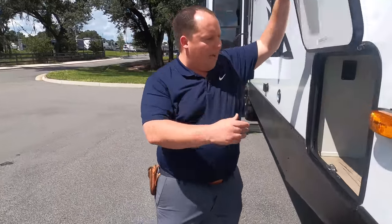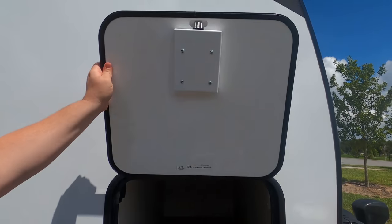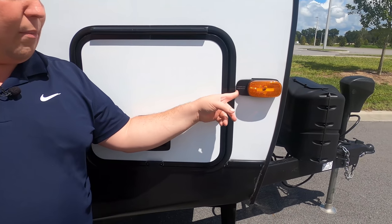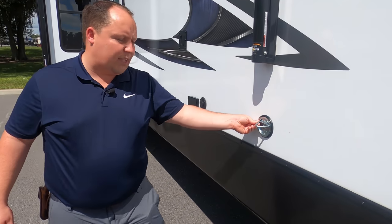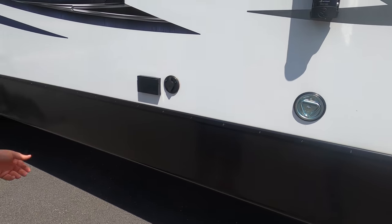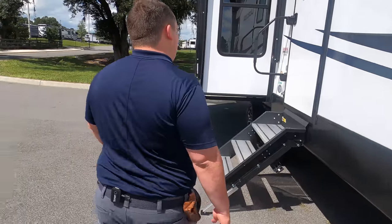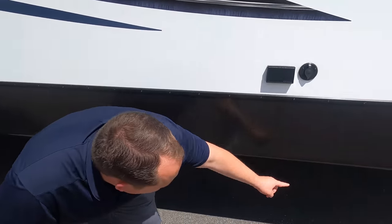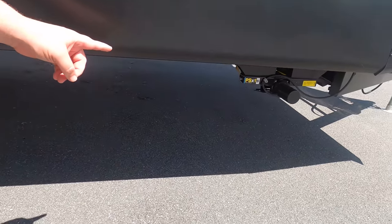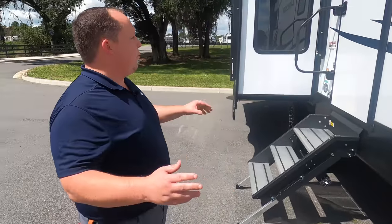Coming around the side, we do have a little bit of storage right here — it doesn't go all the way through, but it is nice. Slam latch doors held up by a magnet. If you see this marker light here, it is equipped with the Furion, so if you want to add side cameras, you certainly can. Coming down here, this is a place for you to leash your dog up at the campsite. And then right here, we have power and coax and a TV bracket in case you want to watch television on the outside. This does have electric stabilizing jacks — you'll see the switch on the other side — and when you get to your campground, you just push the button and it will stabilize itself.